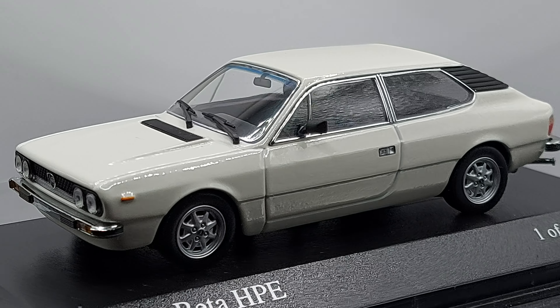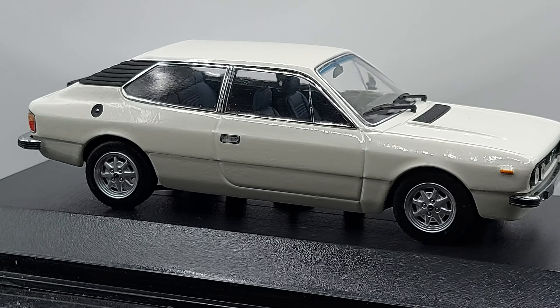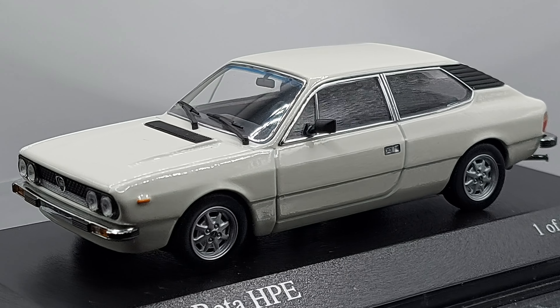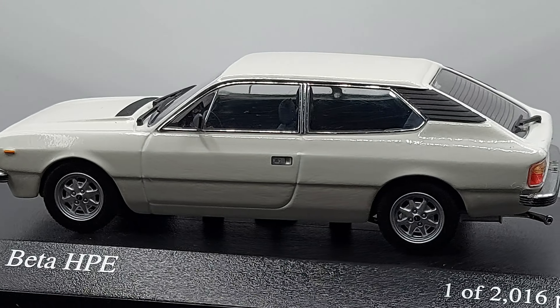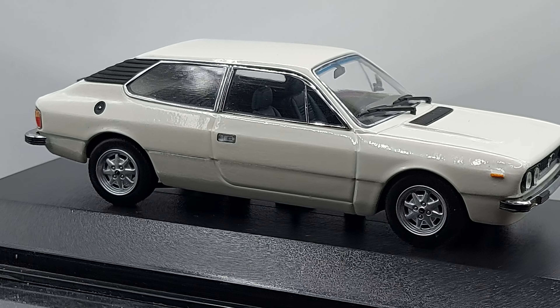We have a 1:43 scale 1981 Lancia — or Lancia, however you say it — Beta HPE. This is part of the Beta family, which started back in the 70s. This specific model started in 1975 and ran all the way to 1984. This particular one is a 1981 model.